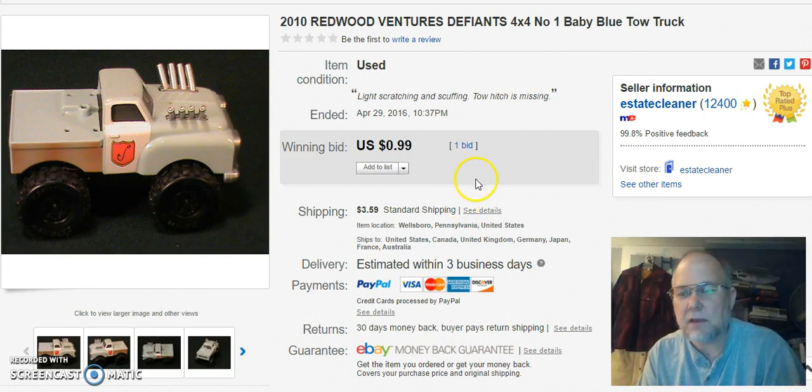And you saw this little truck in a haul video. I only listed it for $0.99 because there was a piece missing. I thought maybe it might go a little higher at auction — it didn't. So I got $0.99 for it. Not a good deal, but a great feedback builder.